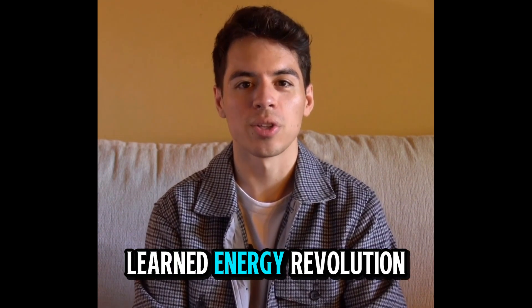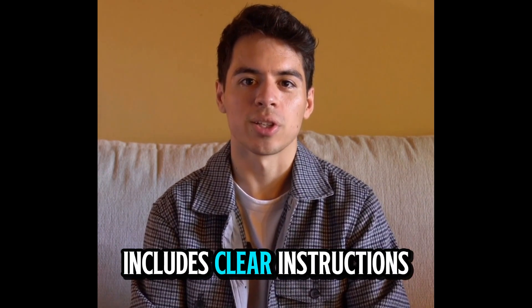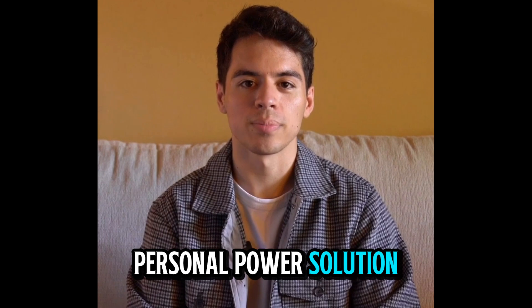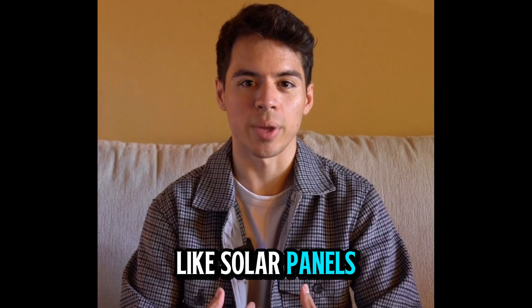From what I've learned, Energy Revolution is a step-by-step system that helps you create your own energy source at home. It includes clear instructions, videos, and illustrations so that anyone — not just engineers — can build a personal power solution. And the best part? It doesn't rely on expensive installations or weather-dependent systems like solar panels.